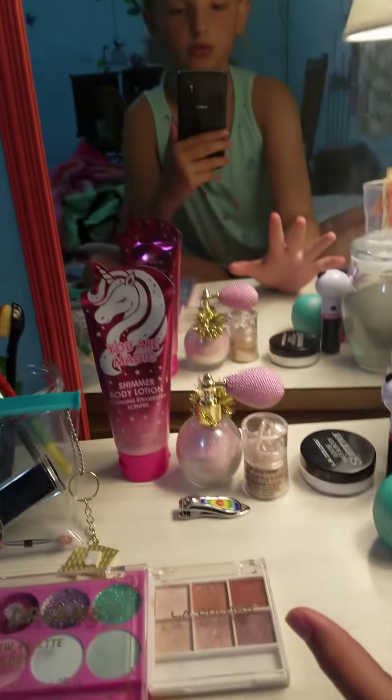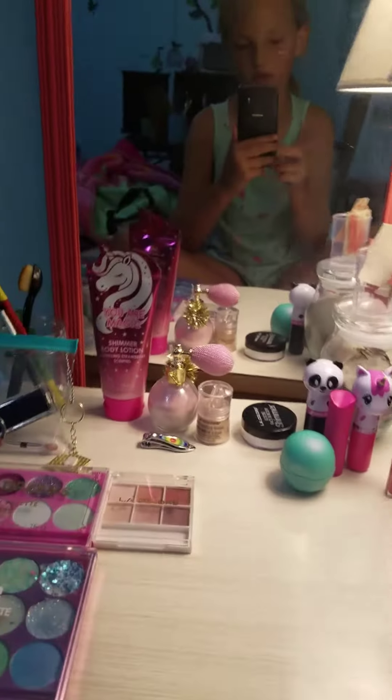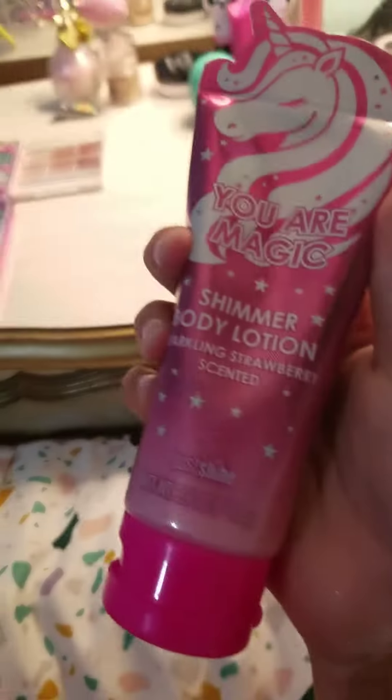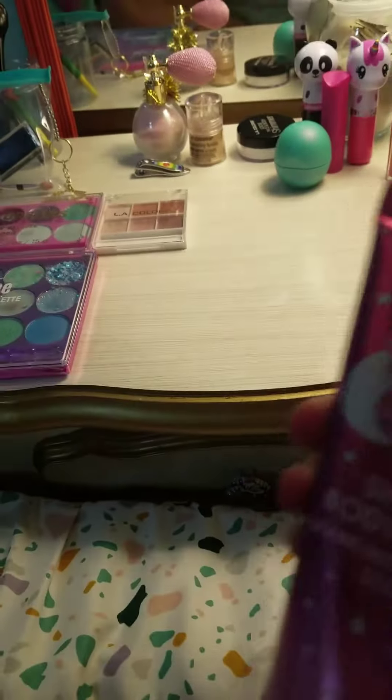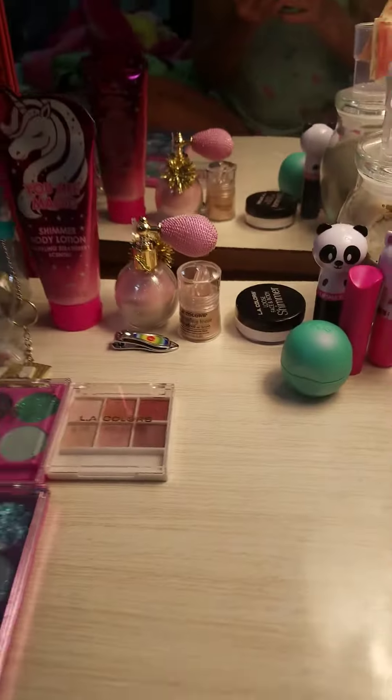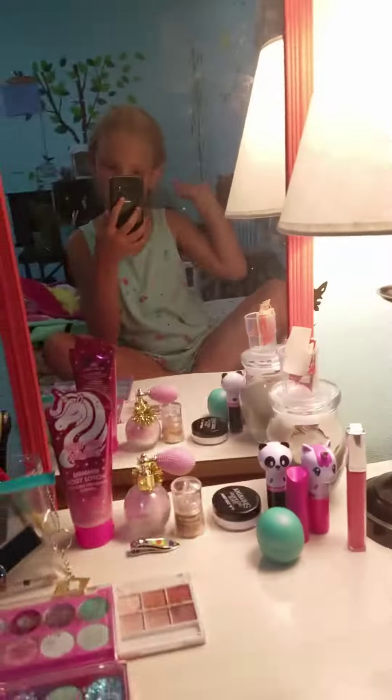And this stuff is like so shimmery — look how shimmery that is! I don't know if it looks like this on camera, but it's really shimmery. And this is it on my hand — it's like so shimmery.